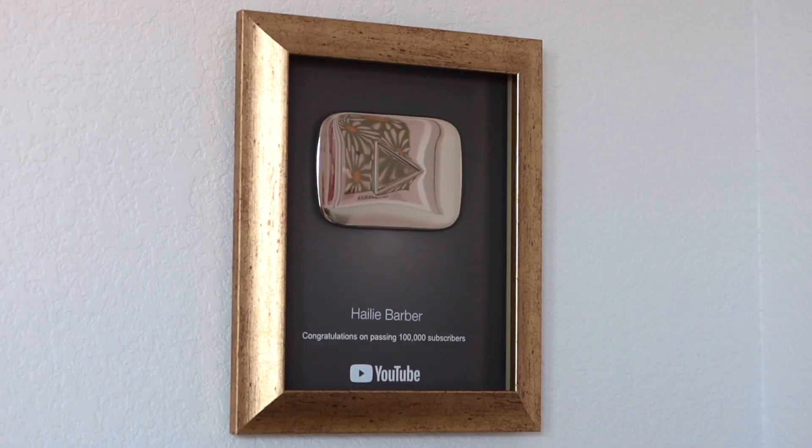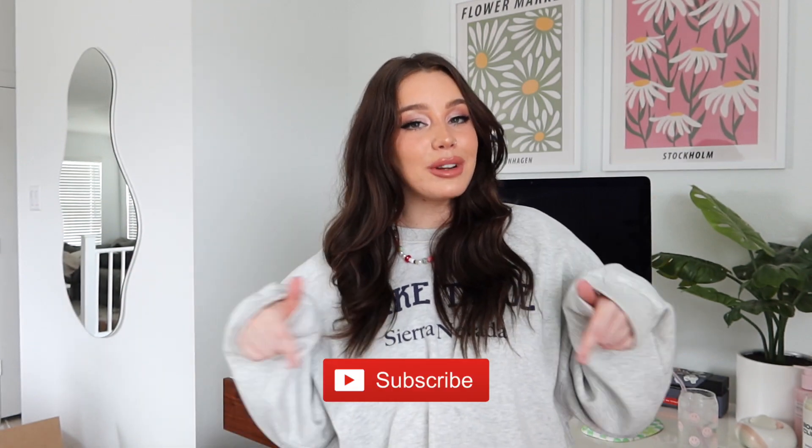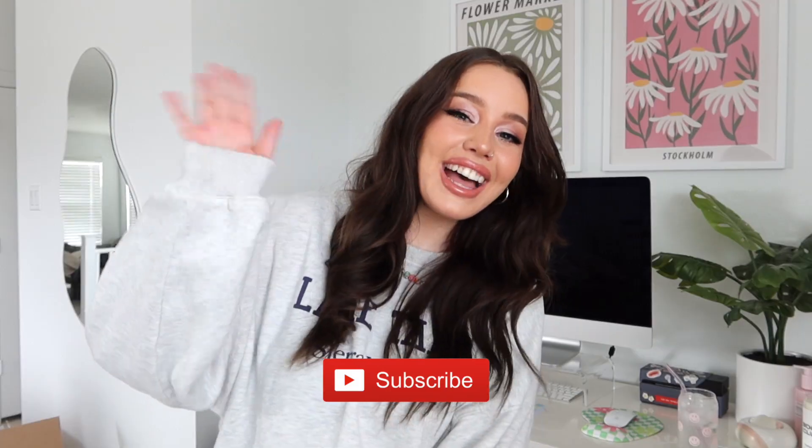The finishing touch is my YouTube plaque — I just reframed it in this gold frame and it looks so good. Thank you so much for watching today's video! Let me know if you enjoy videos like this and want to see more. Be sure to subscribe if you haven't already, and I'll see you guys soon — bye!